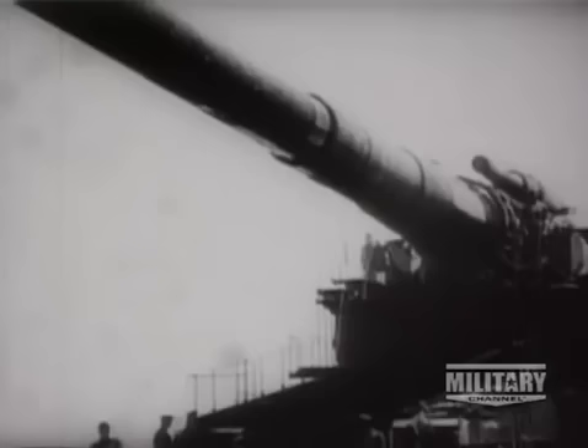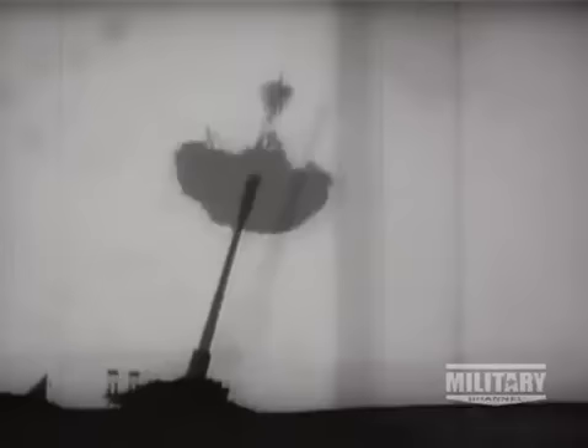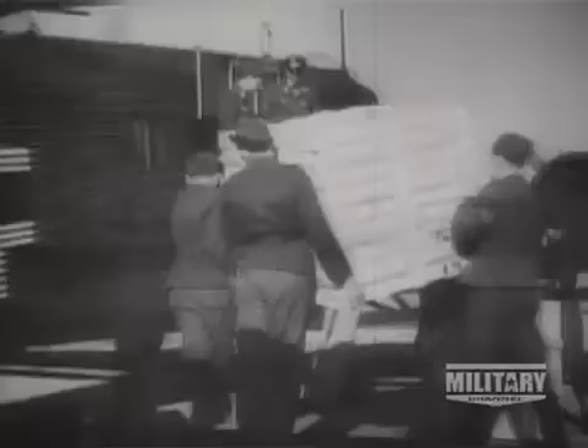Bizarre when viewed from almost any angle, it remains one of the oddest aircraft ever to take flight. On June the 22nd, 1941, Hitler committed his fatal mistake. In Operation Barbarossa, three million German soldiers swarmed into the east. The Führer warned, 'This is a war of extermination.' With weapons like the massive railroad cannon that could fire 70 miles into the Russian heartland, the apocalyptic invasion of the Soviet Union was underway.